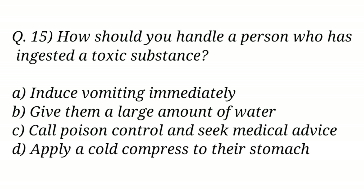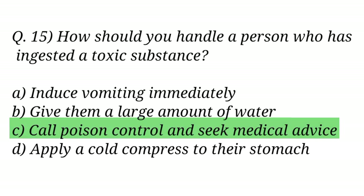Question No. 15. How should you handle a person who has ingested a toxic substance? The right answer is Option C: Call poison control and seek medical advice.